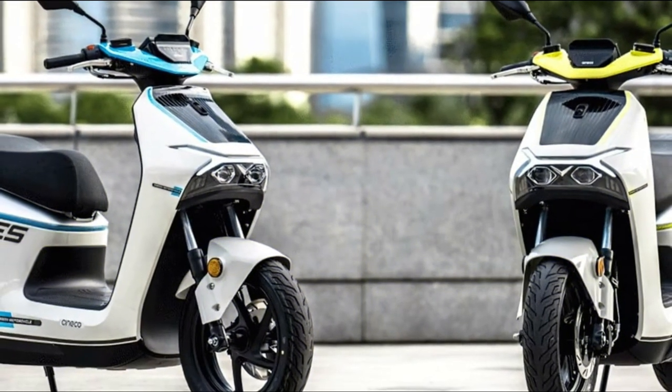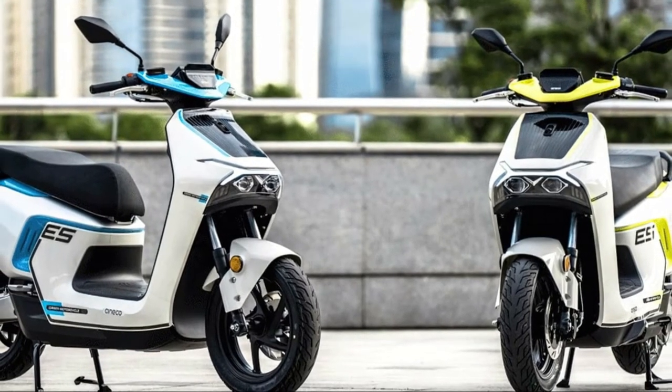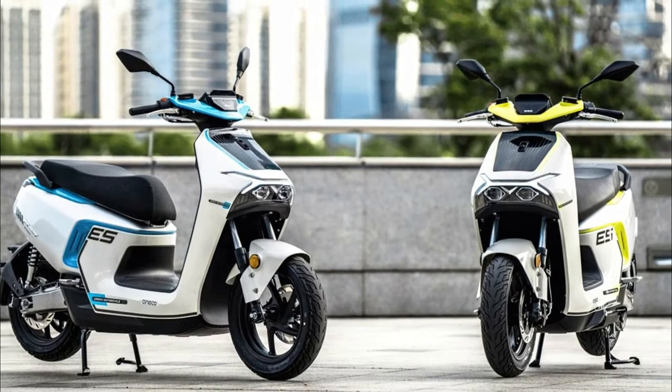Recently, the brand launched the ERT3 large electric scooter, along with the ES5 — models that follow a European design pattern with specifications worthy of premium models. In this article, we're going to talk about the ES5, focused on daily urban commuting with comfort and technology.